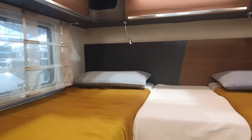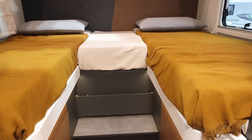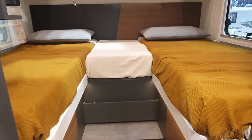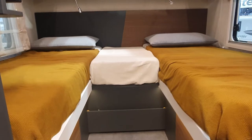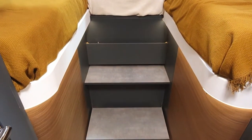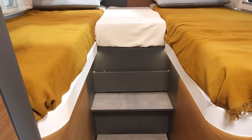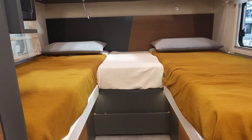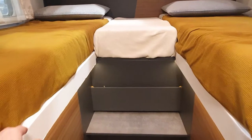These beds are both the same size, though sometimes they're not. The reason they sometimes aren't is when a little extra space is needed. People are getting taller and taller, particularly here in Germany, so longer beds are required. I have viewers say they're nearly two meters tall and can't find a suitable van. These beds are 195 centimeters, so if you're two meters, this is not the van for you.